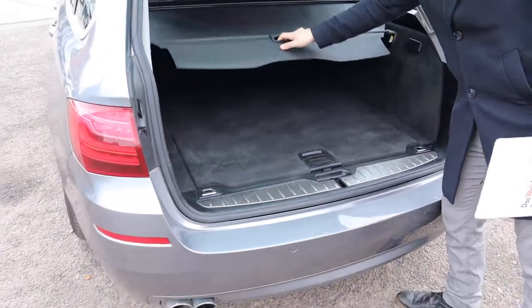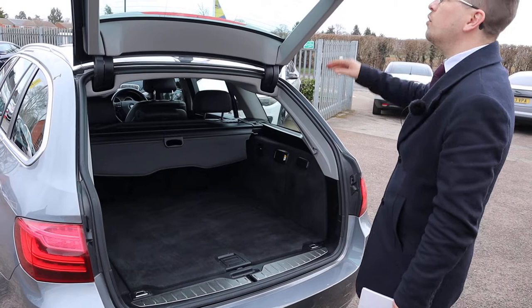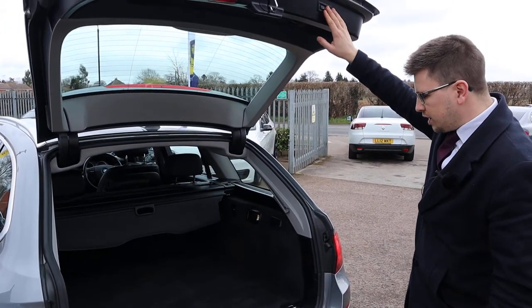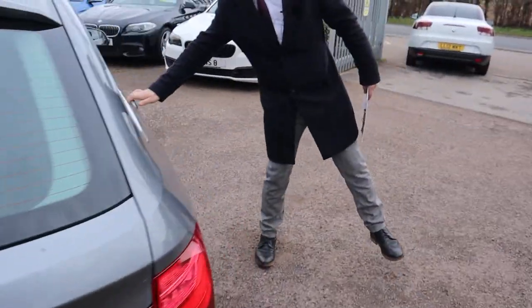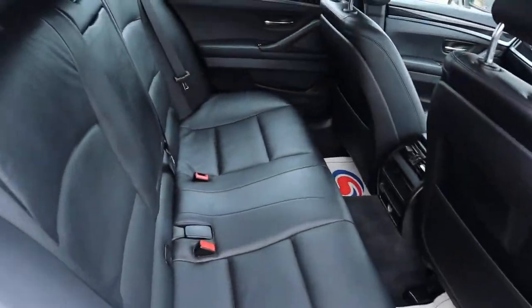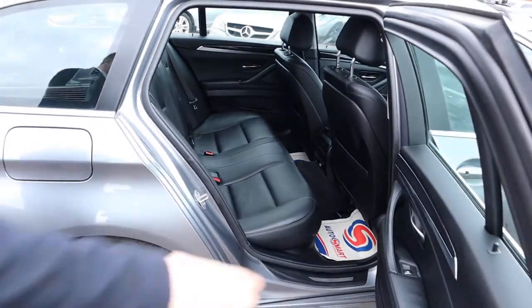You've also got a dog guard just there, but please rest assured there's no evidence of a dog or pet or smokers or anything — the car smells and is in great condition. Inside you've got your leather interior, centre armrest with a bit of storage, a couple of cupholders, and isofix there as well. It really does smell fantastic.